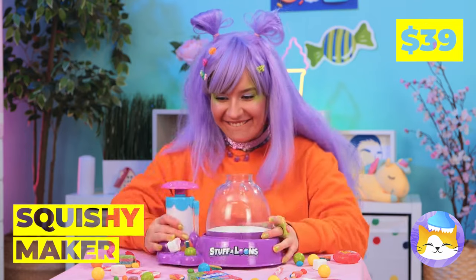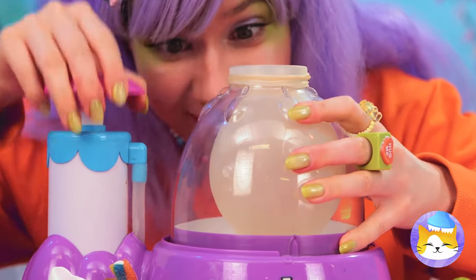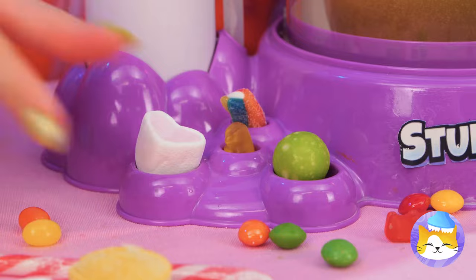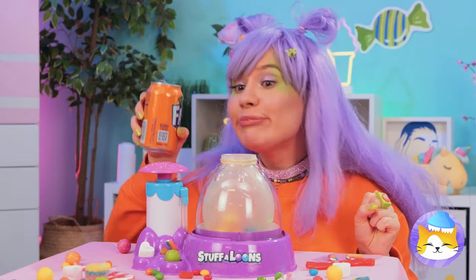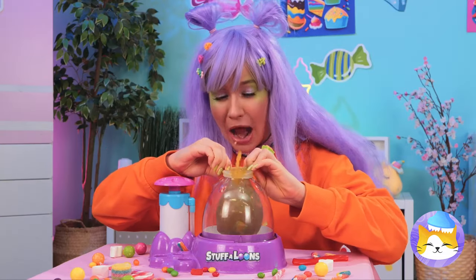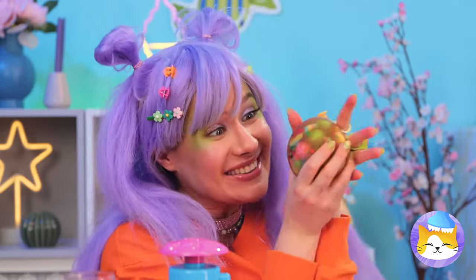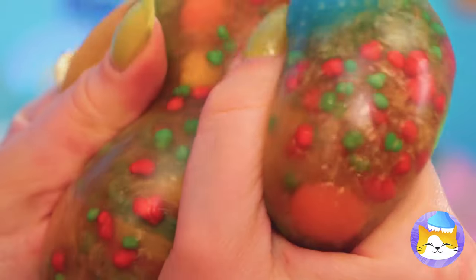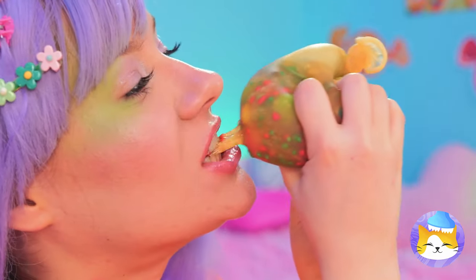Next up we've got a squishy maker. Add a balloon and blow it up nice and big. Now add all your favorite candy inside — any shape and size as long as it fits. Pour in some soda. Seal it up nice and tight and you've got yourself a squishy. Just look at all those colors — we can't let good candy go to waste. Nothing beats freshly squeezed.